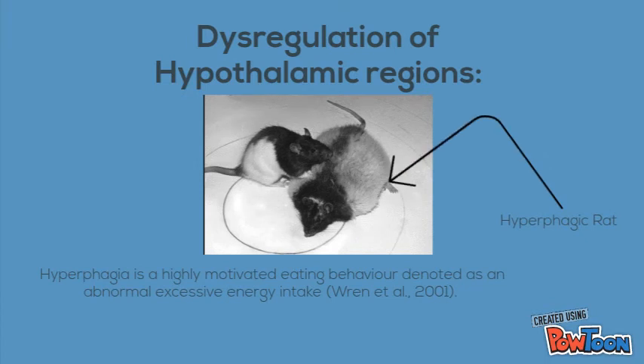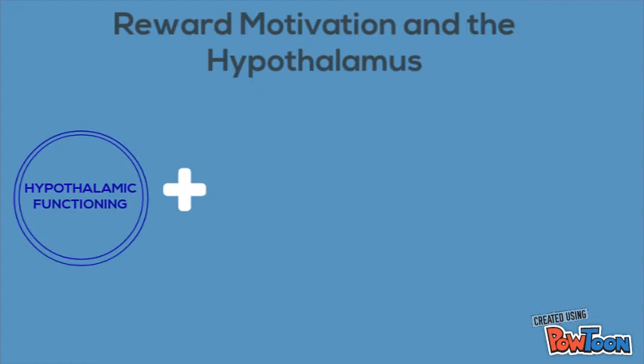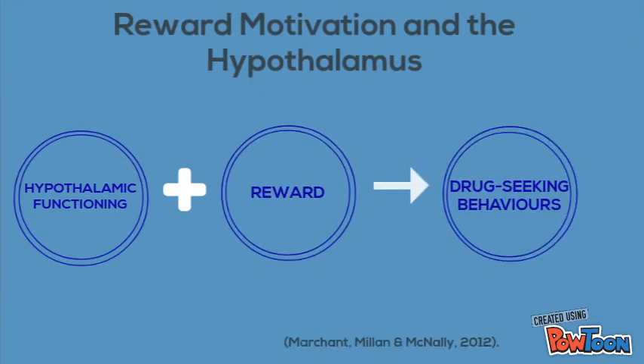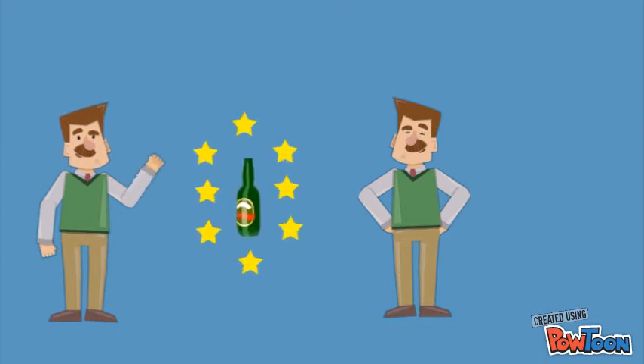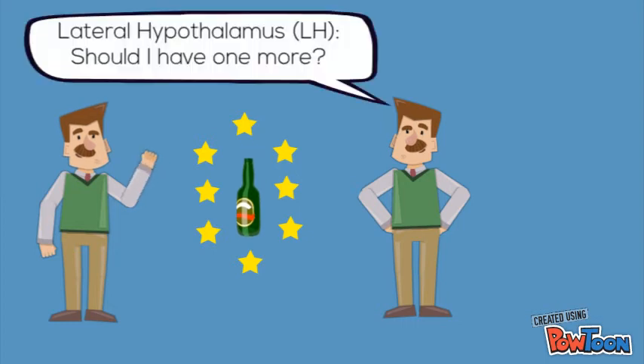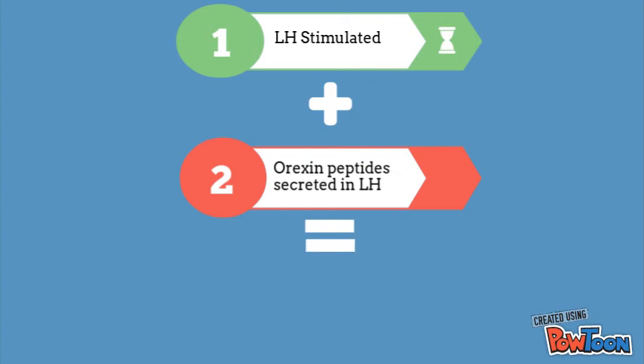Whilst predominance of literature has supported the homeostatic mechanisms of the hypothalamus, the hypothalamus is also crucial in the motivation to obtain rewards. Perhaps the most direct relationship between hypothalamic functioning and reward is discernible in drug-seeking behaviours. Imagine you are John, and this is your friend Robert. You have had a few drinks and decided to go home, but Robert offers you another beer. It is likely your lateral hypothalamus is now stimulated by extrinsic consumatory rewards and cues. Orexin peptides are secreted to encode the motivational value of having another beer, and these physiological mechanisms together guide motivated behaviour.